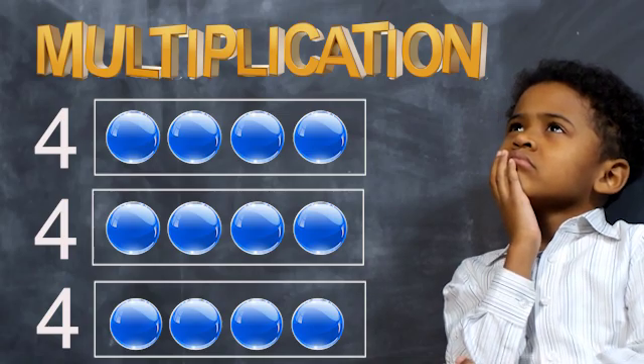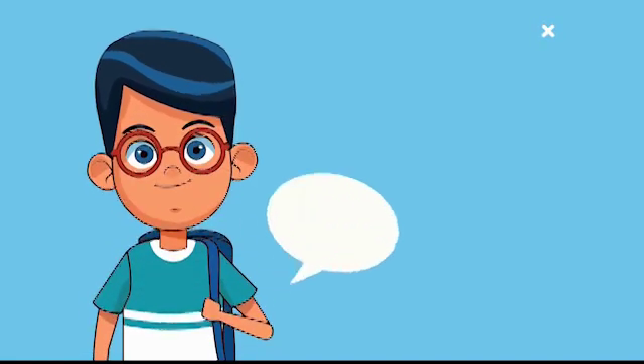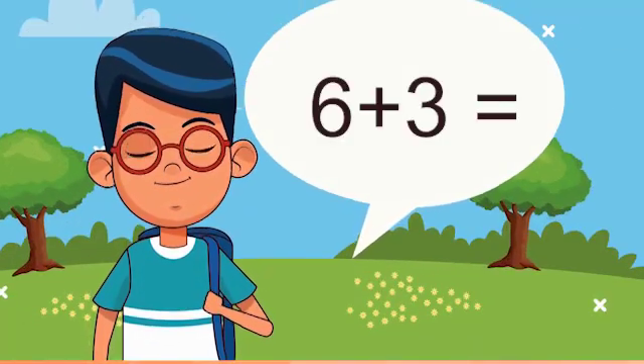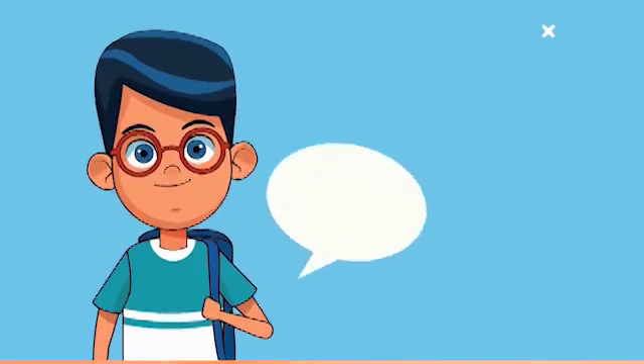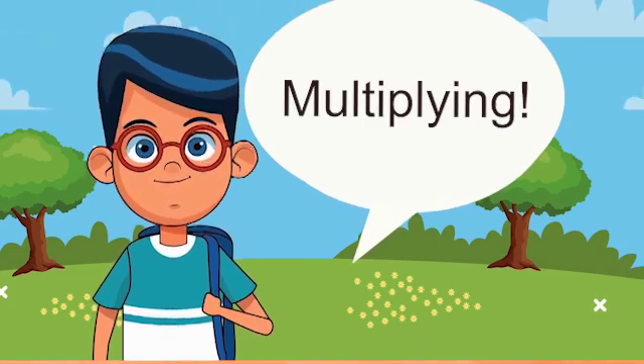Let's pretend we live in a world where multiplication didn't exist. It would be no problem to add up 6 plus 3, or you can use your fingers to add that up. But what if you needed to add up a whole bunch of numbers, like 7 plus 7 plus 7 plus 7 plus 7 plus 7 plus 7 plus 7? Well, there's a much easier way to get to the answer — by multiplying.